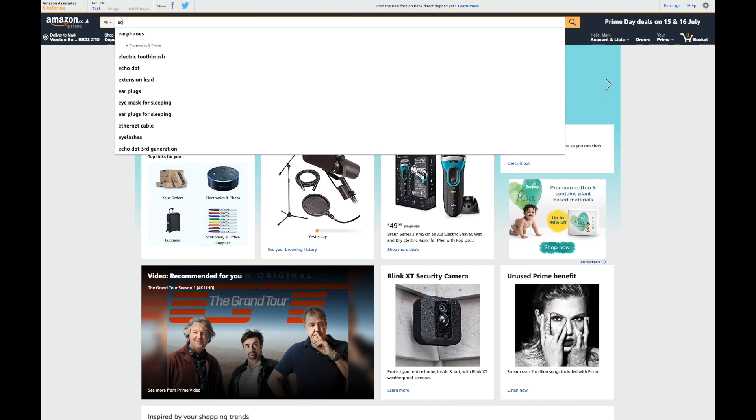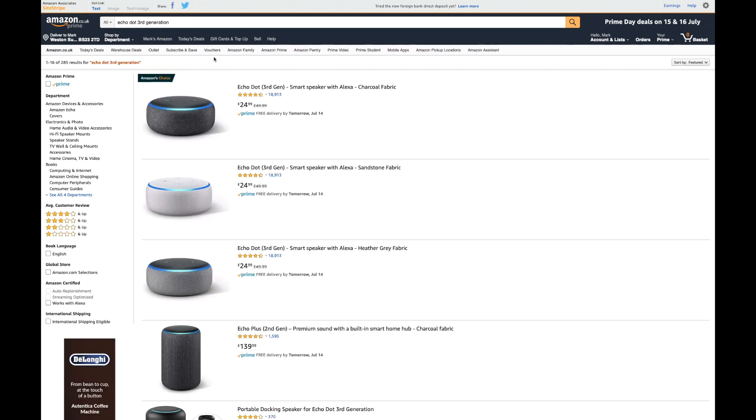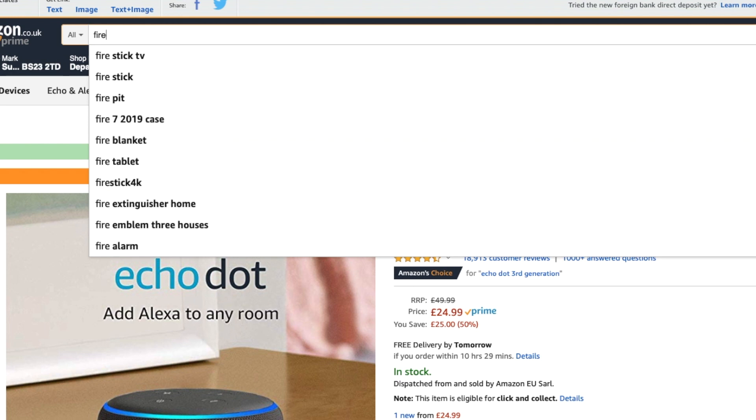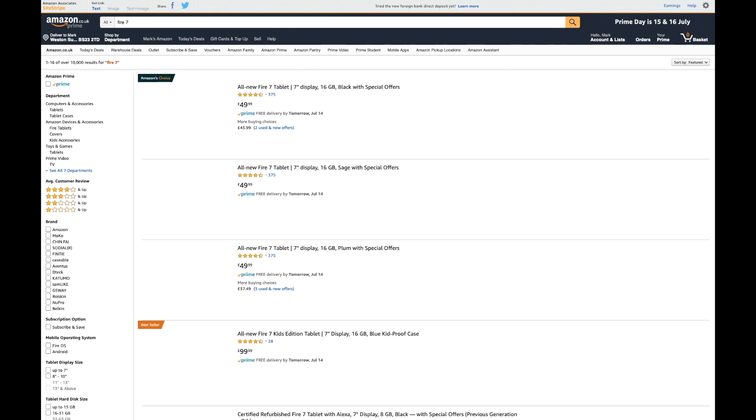You don't even need to have a device — you can literally just get it via your application. If I go to the website and search for the Echo Dot third generation, there it is at half price at 24.99, but if I bought it via the Alexa app I can get it at 22 pounds.